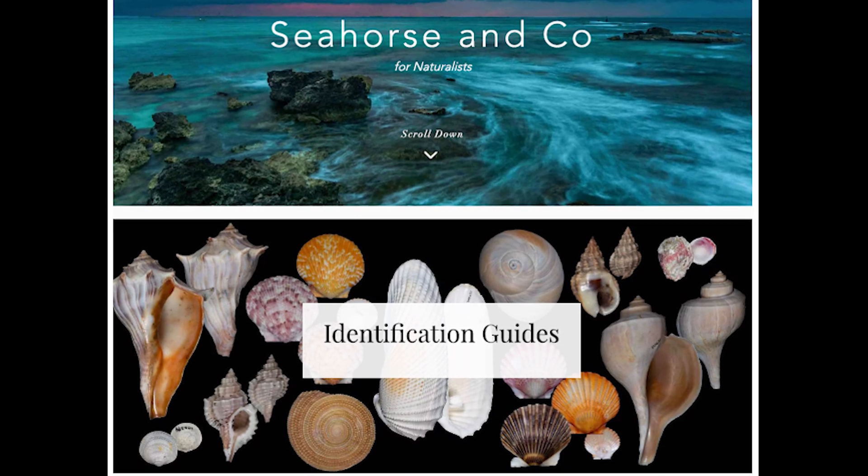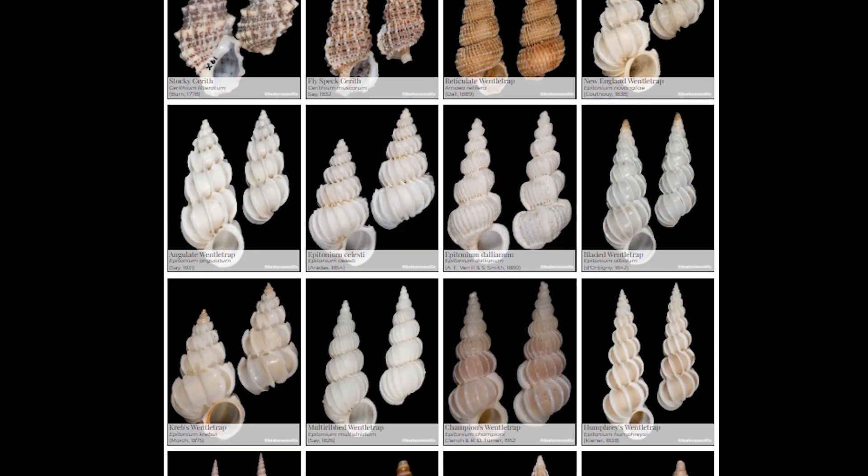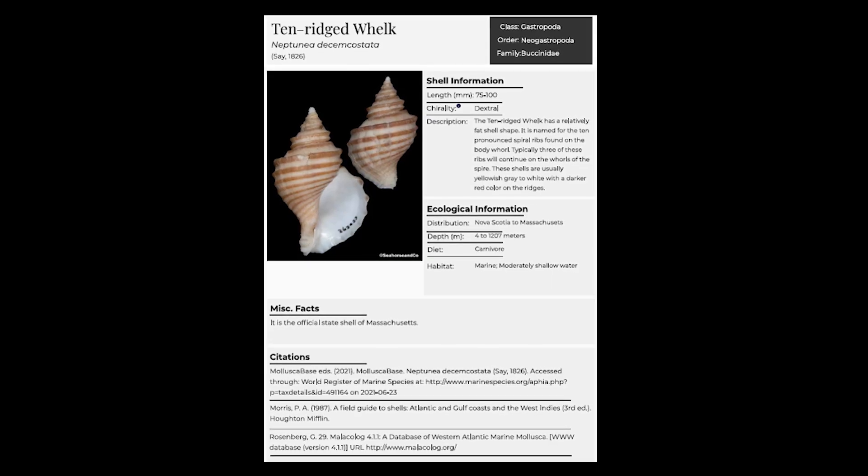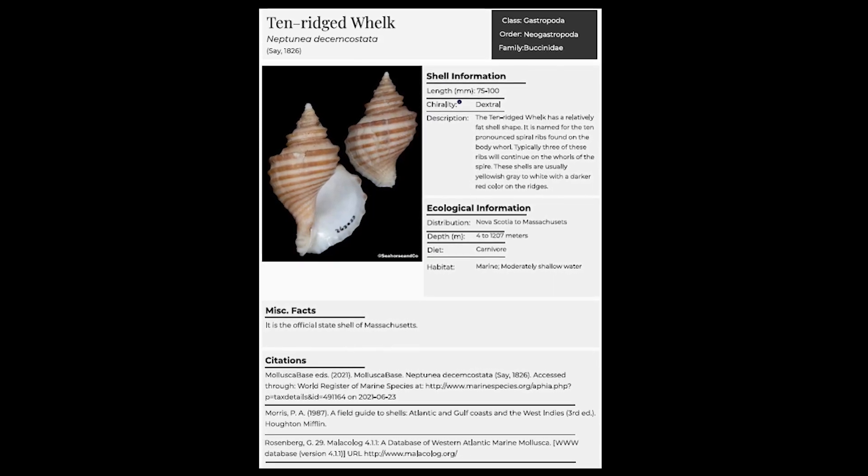One of the main ways we are doing this is by creating identification guides for seashells. These guides are free to use and can be accessed anywhere in the world on our website. So far, these guides encompass states of the eastern U.S. and Gulf of Mexico.